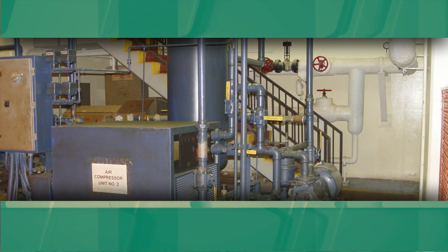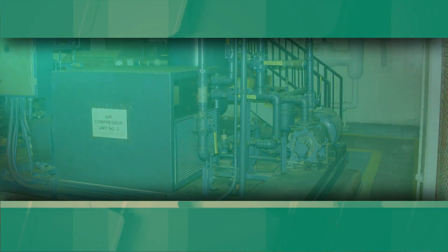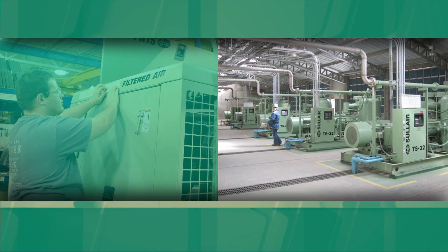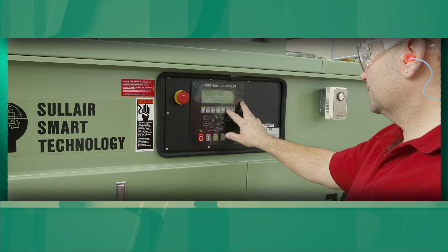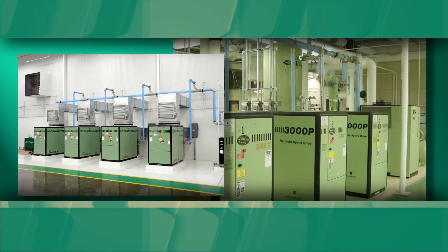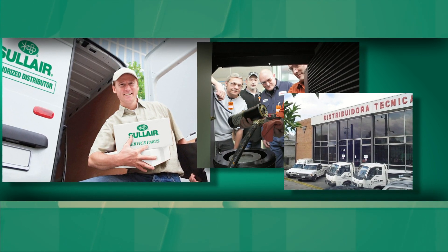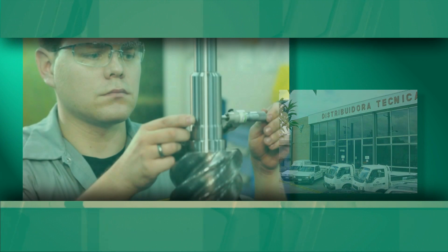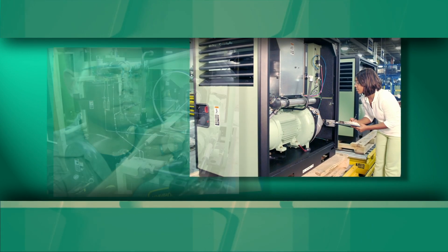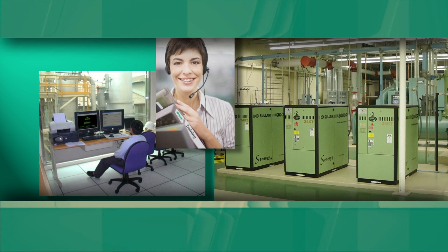An air audit can be performed on any compressed air system, whether they're from Solaire or not. Solaire is always there, ensuring that your system is providing you with compressed air at just the right volume, at just the right pressure, and with just the right quality to meet your site's air demand requirements — with a knowledgeable distributor network fully trained and ready to provide you with a long-term, sustainable turnkey program that starts with the best air audits in the industry. Contact your Solaire representative today to get a Solaire air audit started at your facility.